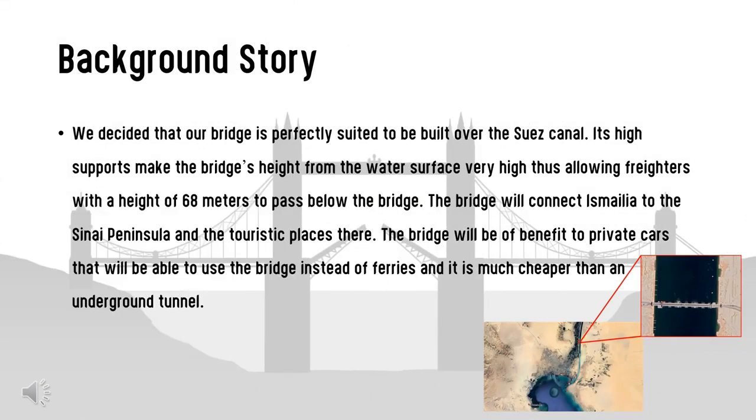We decided that our bridge is perfectly suited to be built over the Suez Canal. Its high supports make the bridge's height from the water surface very high, therefore allowing freighters with a height of 68 meters to pass below. Moreover, the bridge will connect Ismailia to the Sinai Peninsula and the tourist places there. The bridge will benefit private cars that will use it instead of ferries, and it is much cheaper to implement than building an underground tunnel.